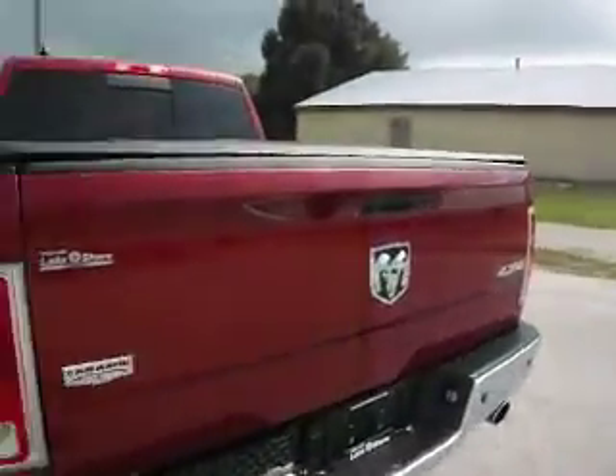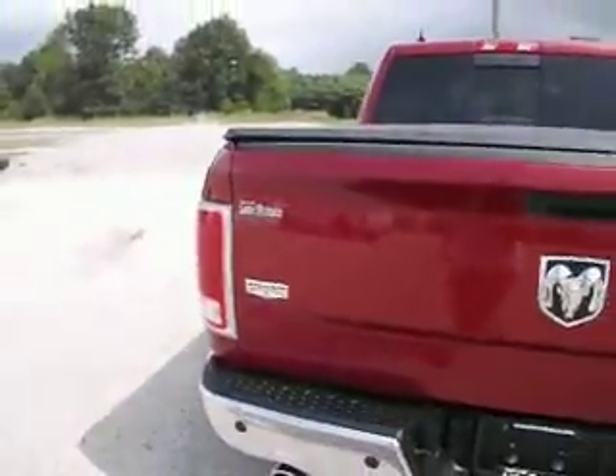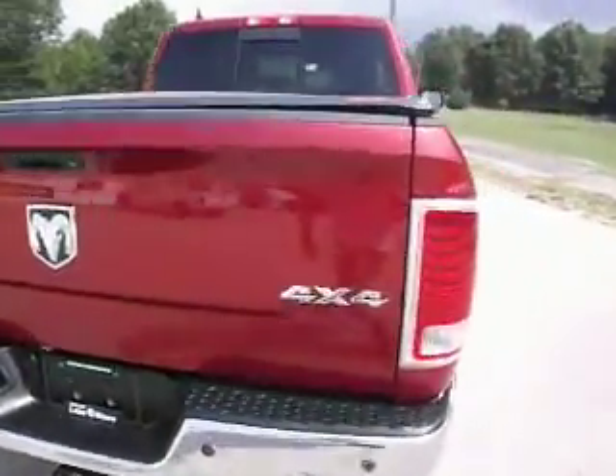If you only have four passengers, however, you can pull down the middle section for a handy drink holder. You can see that this Ram has the Laramie package, which accounts for many of those features I've mentioned.